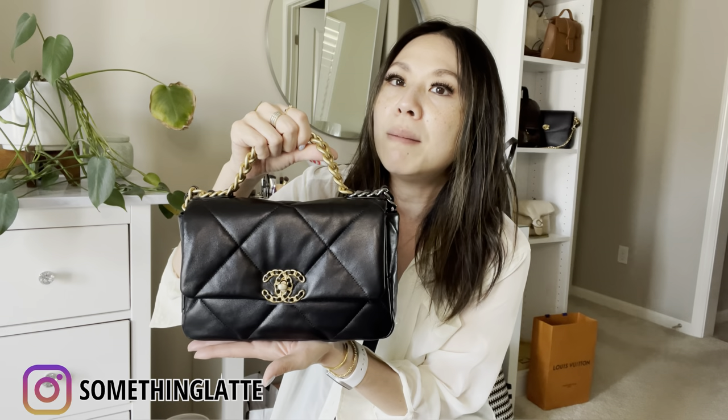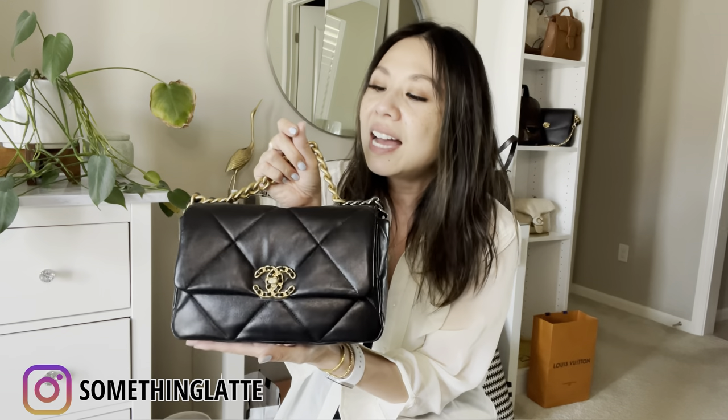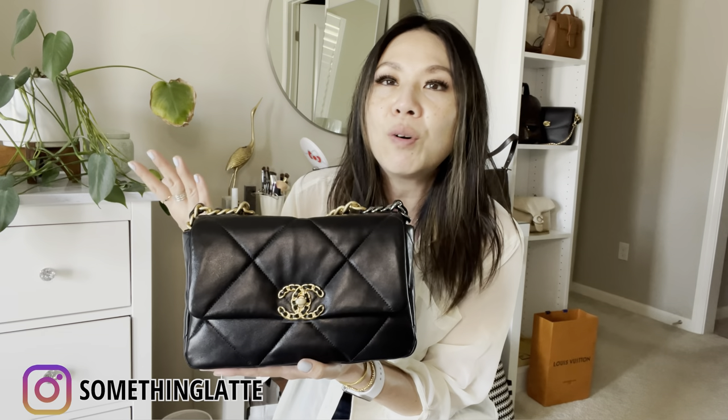This is the small size — some people call it a medium, but it's not the wallet on chain; it's the smallest size in the regular handbag lineup. For me personally, this is the perfect size because it fits quite a lot — your essentials and more — and it doesn't lose its shape. The larger sizes can sag if you don't have an organizer or enough stuff inside.